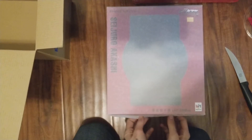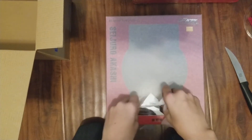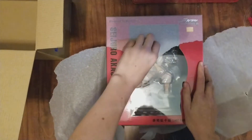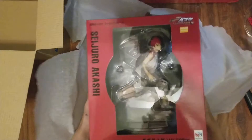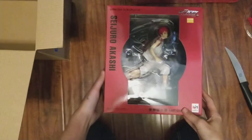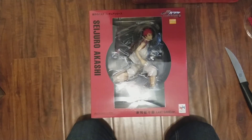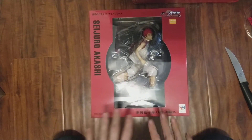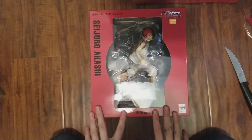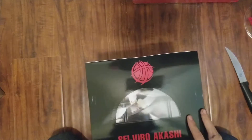Akashi! Let's tear off your plastic and see how you look. He looks so good. I think Akashi is one of the best characters showcased in Last Game, so I'm really happy he was the other one chosen for the figures. Let's open him up.